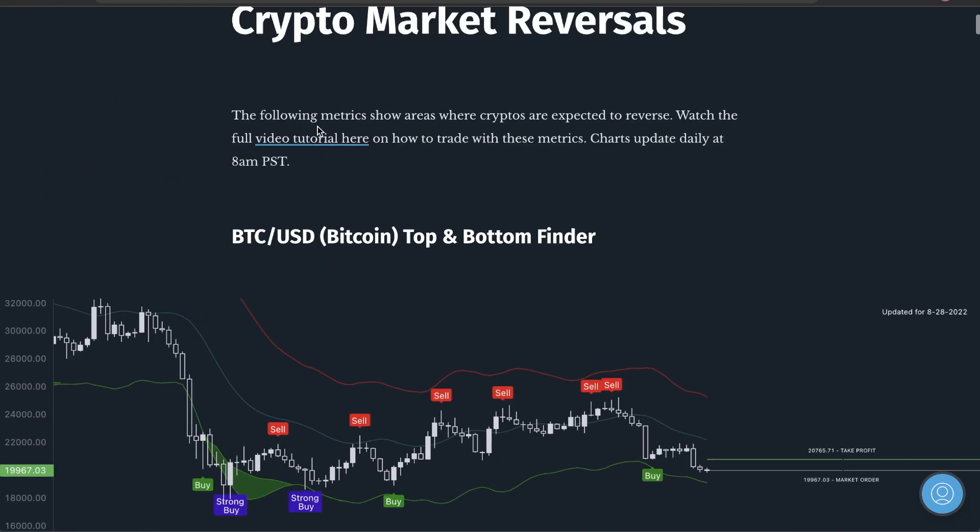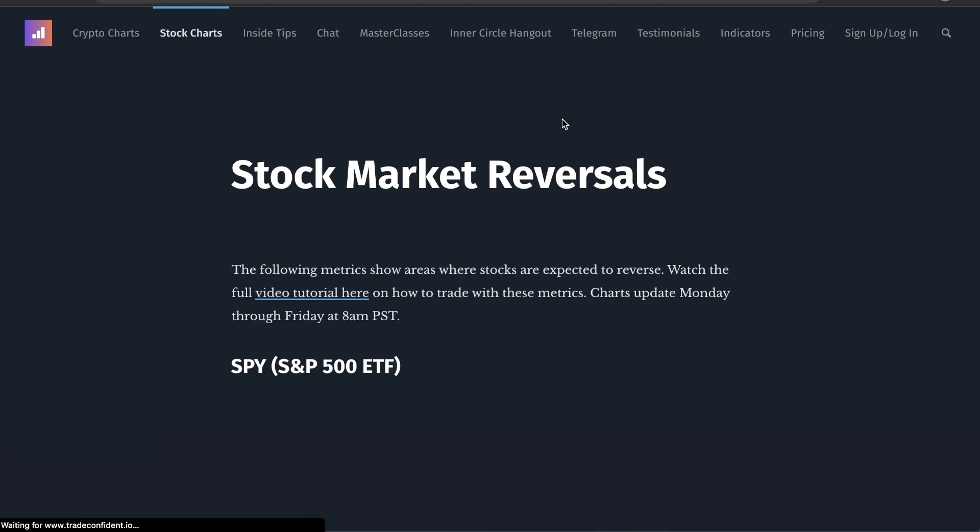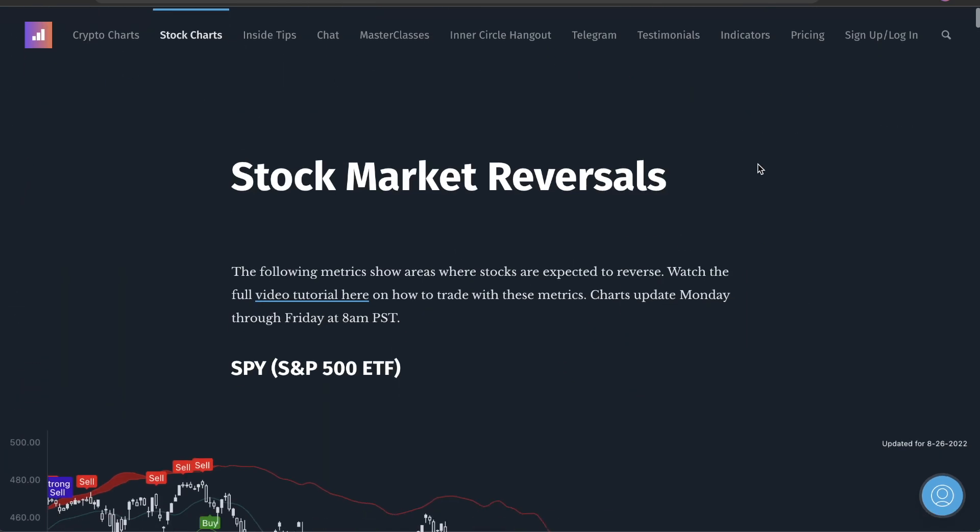If you guys want the indicator to go on the five minute, the four hour and all of that, definitely get the indicator — it's a whole lot more power. But for $75 a month, you get access to all of our metrics over here. And on top of that, maybe something that you guys like the most is we call scalping trades out for you guys.